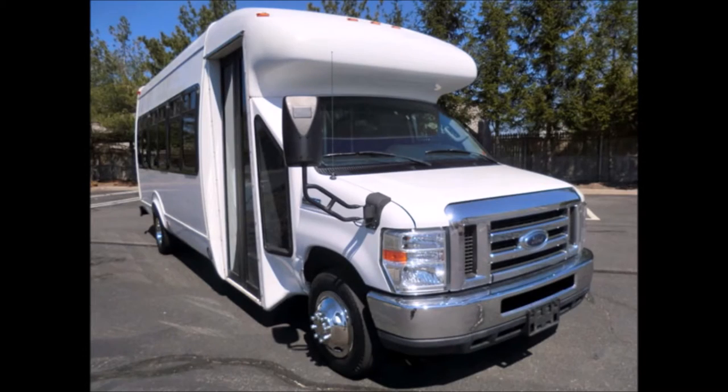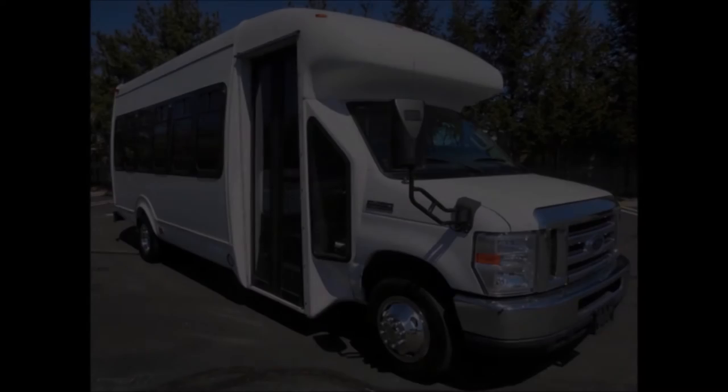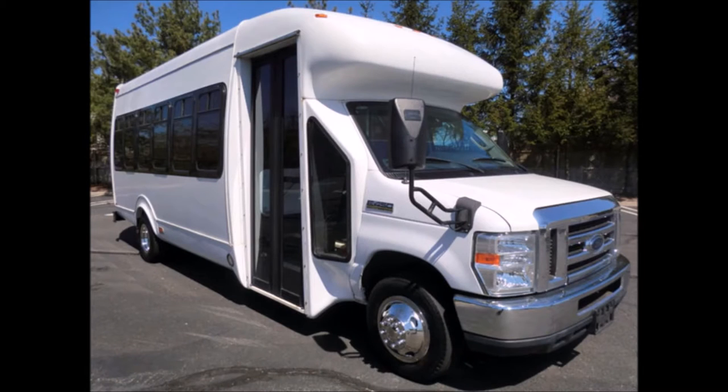Perfect for churches, shuttle services, charters, hotels, tours, senior care, casino, jitney bus, airport shuttle, employee shuttle, and is great for adult day care.